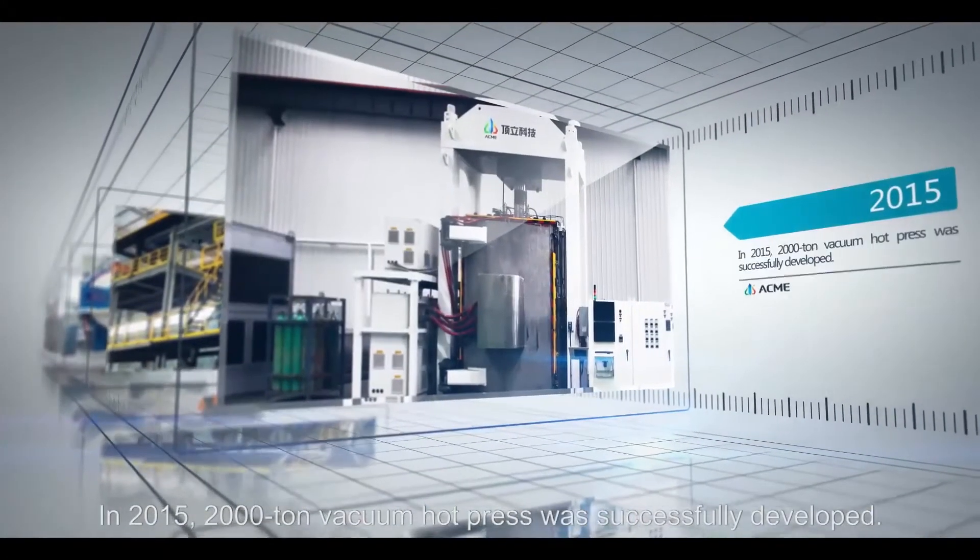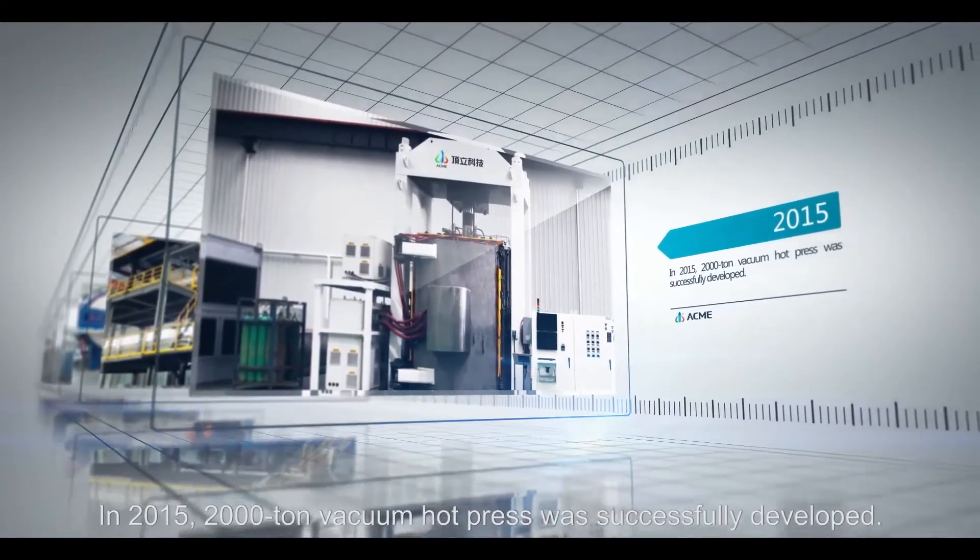In 2015, a 2000 ton vacuum hot press was successfully developed.